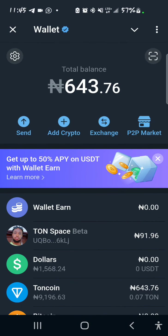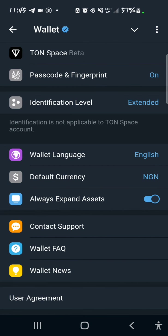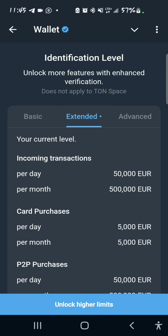The first thing I want you to do is tap on the settings icon at the top left of your screen. You'll see the identification level — I need you to extend it. As you can see on my screen, if you are on basic it means you're not verified. You need to get to extended — that's your KYC for Telegram Wallets. You can stop on extended, but if you want to go to advanced you can do that too.